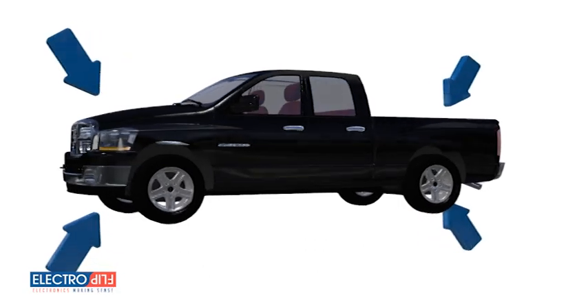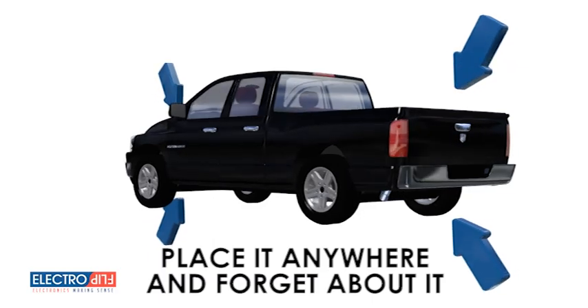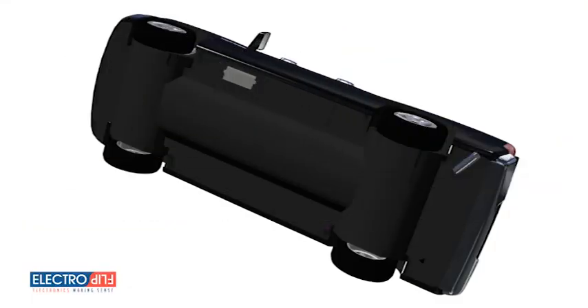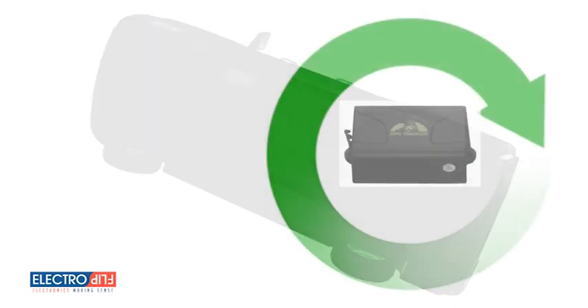Equipped with industrial strength magnets, you can place your iTRAK 2.0 anywhere on your vehicle and forget about it. If you place it on the frame under your vehicle, the waterproof casing ensures your iTRAK 2.0 won't get damaged even under the harshest weather conditions.